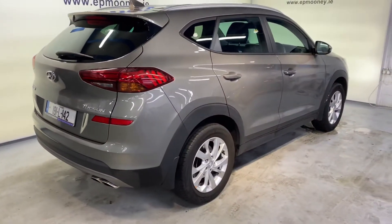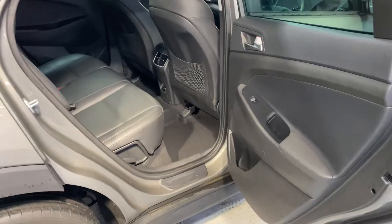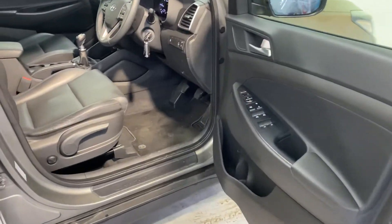Chrome exhaust, reverse parking sensors, and you've got big boot space along with more storage area and your space saver underneath. Two isofix points in the back for your child seats and a very comfortable black leather interior.